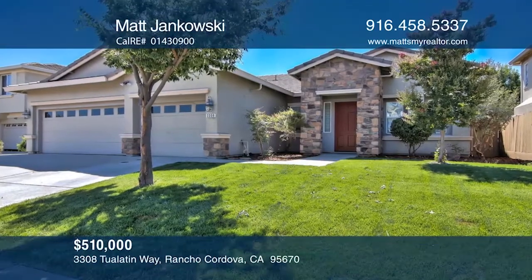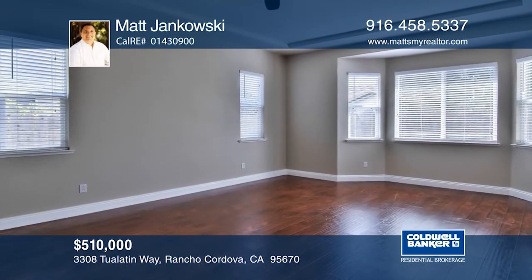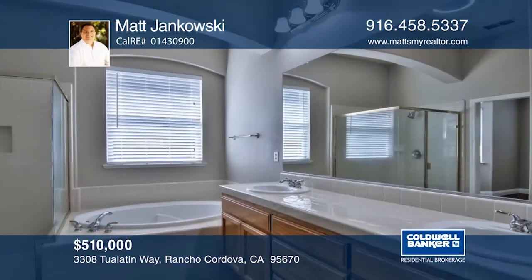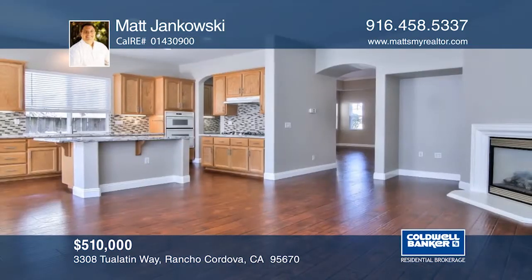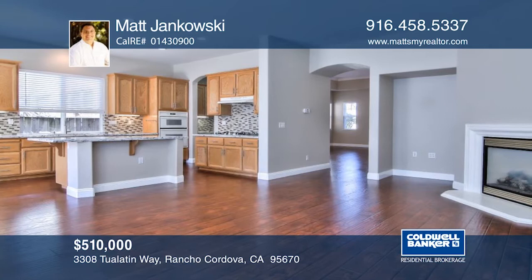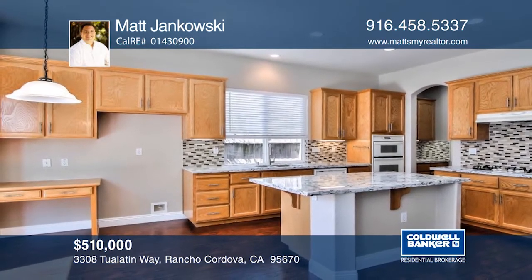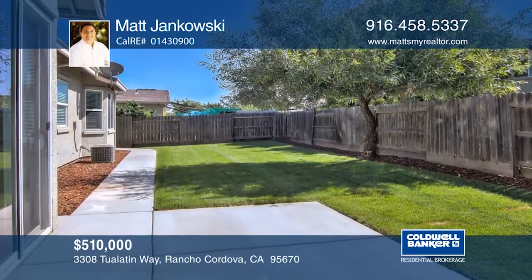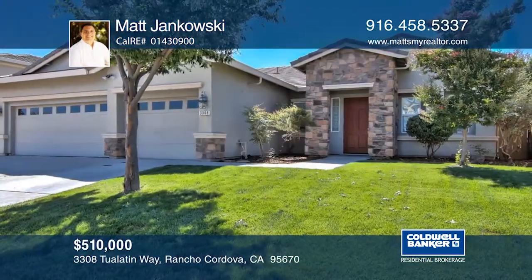This single-story, Elliott-built home offers four bedrooms, two baths, and a three-car garage. As you make your way through this stunning home, you will appreciate the countless upgrades it has to offer, such as crown molding, rich flooring, and opulent granite countertops in the kitchen. You don't want to miss the freshly landscaped backyard with a patio. Learn more about this beautiful home with a call to Matt Jankowski.